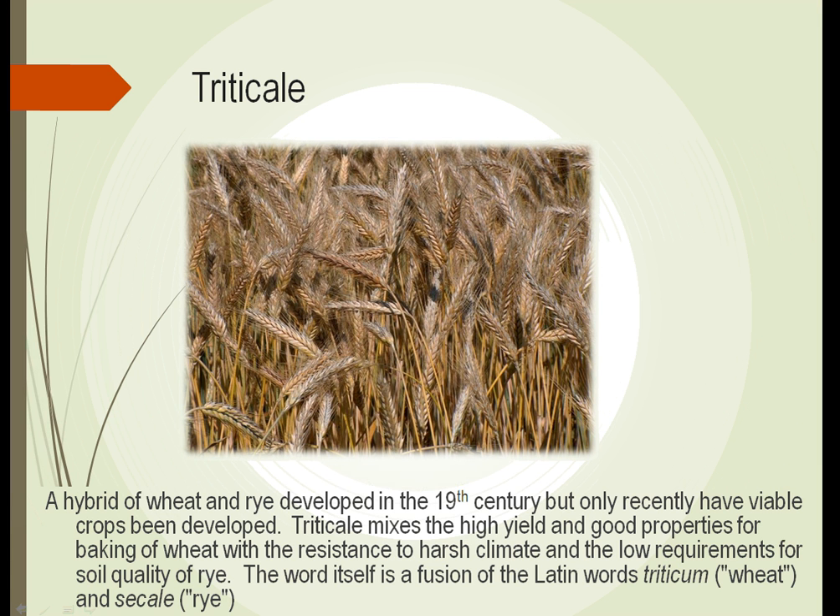Triticale, another type of cereal grass, was actually developed in the 1800s, but it's only in the last twenty to thirty years that truly viable crops have been developed. The nice thing about triticale is that it has a really high yield and is good for baking bread, similar to wheat, but it has the resistance to harsh climates and low soil nutrient requirements of rye. In fact, the word is a fusion of the Latin words 'triticale,' meaning wheat, and 'secale,' meaning rye.